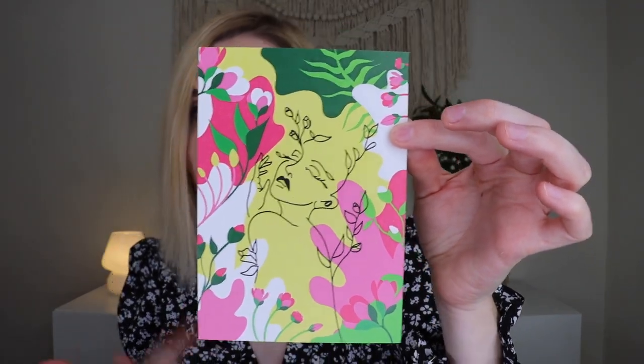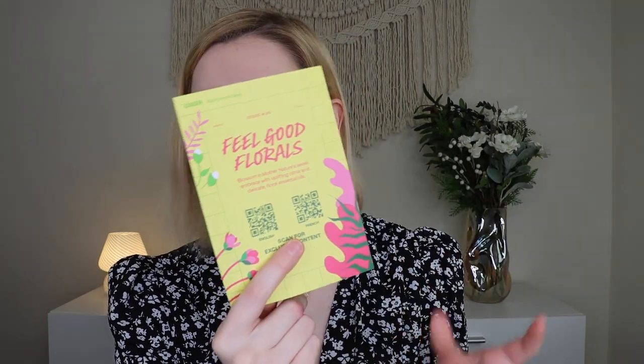I also love that the back of the card is a super pretty art print, so afterwards you could frame this or put it up on a pegboard because it's just a really beautiful piece of art. It says, 'Blossom in Mother Nature's Sweet Embrace with the uplifting citrus and delicate floral essential oils.' There is a QR code in English and in French, because this does get shipped from Canada if you're in the US. There is also a little receipt that comes with everything listed inside — kind of like if you made a regular Lush order — but I don't want to peek because I want to be surprised.